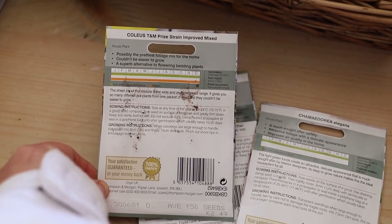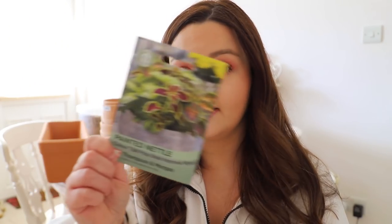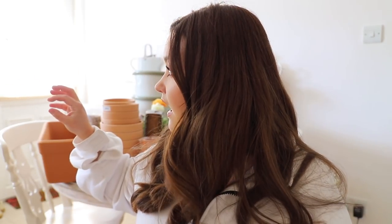The last seed packet is a painted needle plant — I liked the foliage, which has a kind of burgundy colouring, and I thought it would be nice for flower displays. Germination is quicker on this one: 10 to 20 days, full sun to part shade. Any houseplant has to go in the back of the house or upstairs as the sun doesn't reach the living room except in the morning — so a nice sunny kitchen might work.